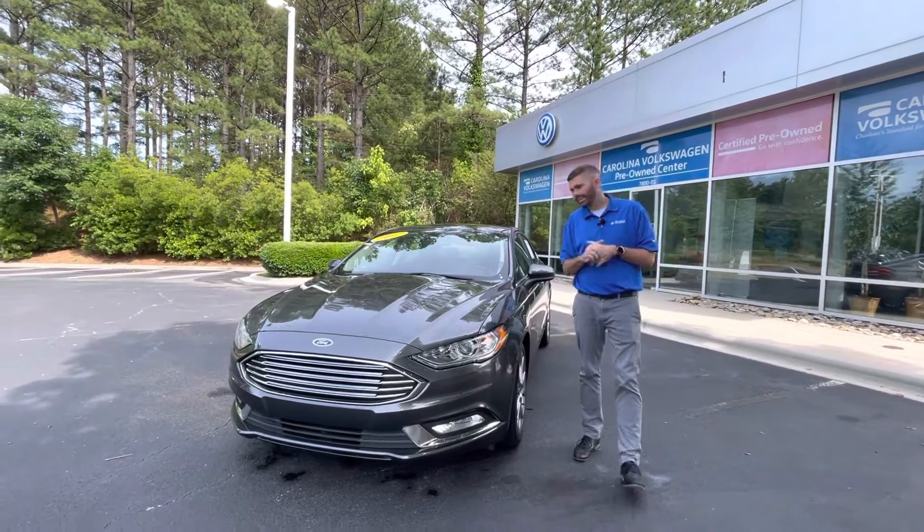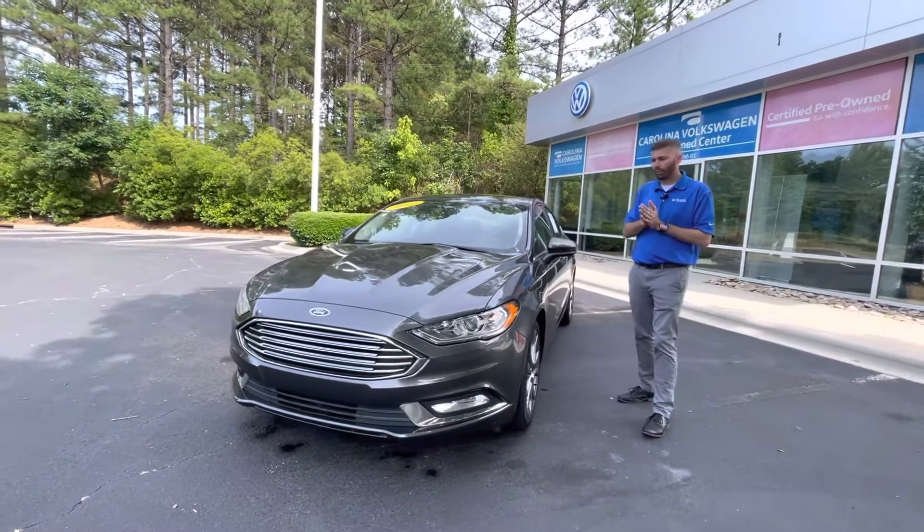Good afternoon, Chris Harmon here with Carolina Volkswagen. I'm standing here with the 2017 Ford Fusion that you inquired about.